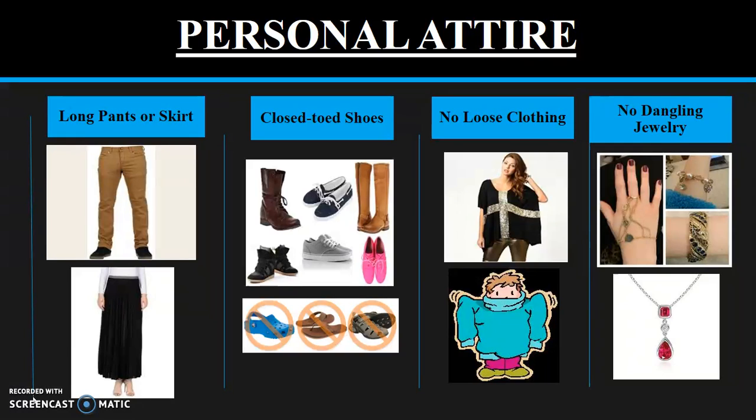Loose clothing should not be worn because it could easily catch fire, knock over equipment, or be dragged through chemicals. No dangling jewelry should be worn. This is to prevent the collection of chemicals contacting electrical sources, catching jewelry on lab equipment, or damaging the jewelry itself.